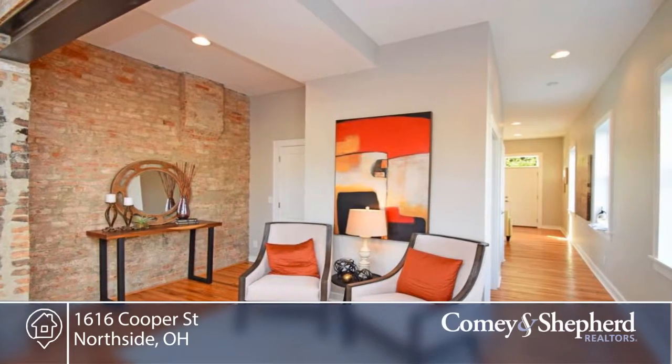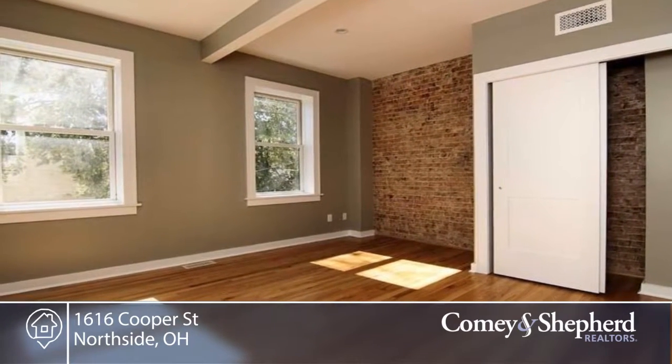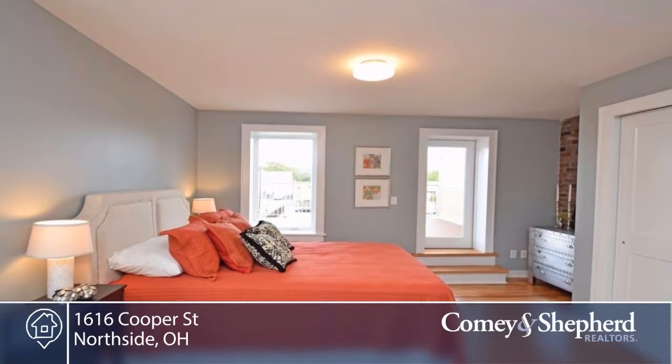The kitchen is made for entertaining, and the third-floor bedroom could be a master or family room. There's Energy Star appliances here, quartz countertops, hardwood floors, old house character with brand-new interior and mechanics.